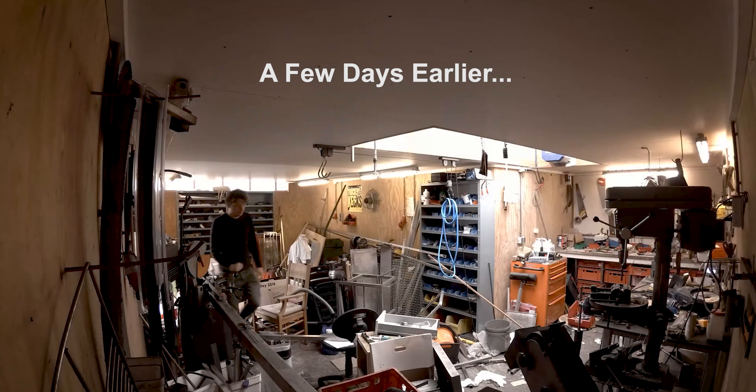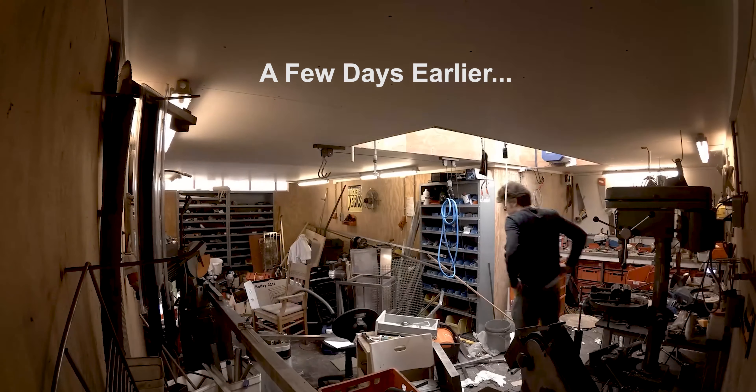Welcome to WidgetLads! This is my shed, and today I'm going to show it to you. Well, come on in!